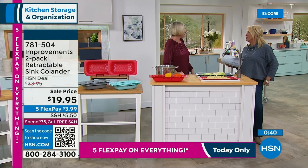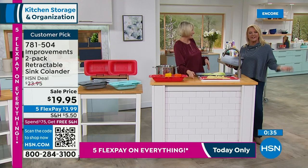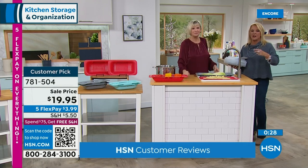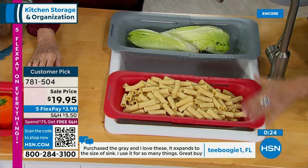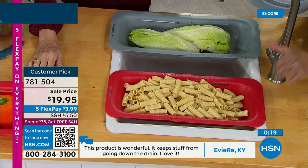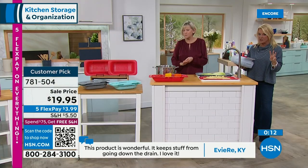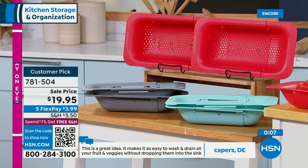Most colanders are round, and that's really not very practical. If you have a big round colander, you stick it in your sink and it takes up all the room, or you're trying to hold it and fiddle with it. I love the fact this is hands-free — a lot of times if you're rinsing something you need both hands. You can literally set this down, and it's like that extra set of hands. It is a set of two, on sale tonight for under $20. I've got three colors left: gray, red, and aqua.